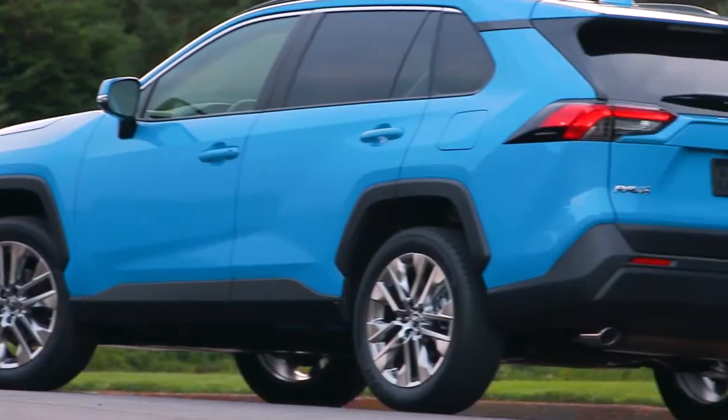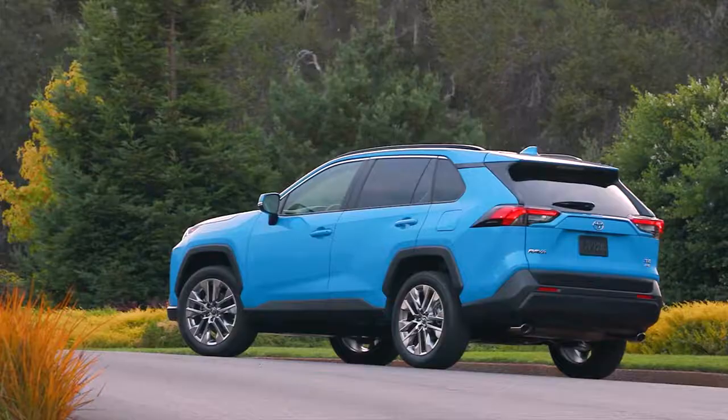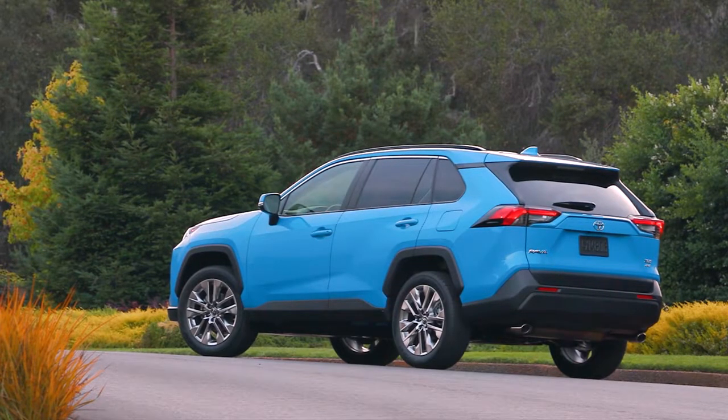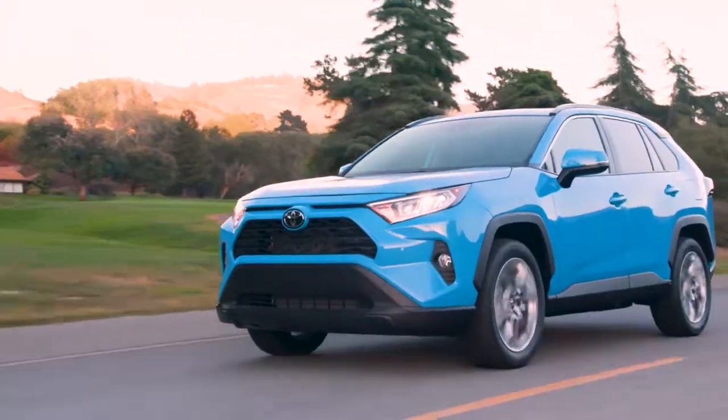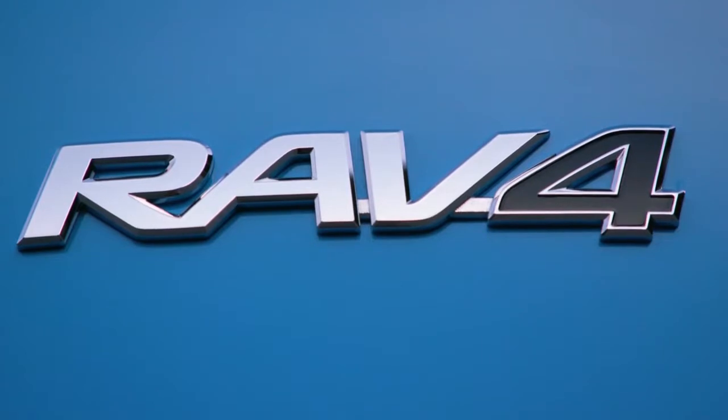Underneath the rear bumper, the dual chrome exhaust tips show off a powerful look when seen from behind. An available rear spoiler and modern LED tail lights deliver a distinctive appearance and finish off the design. For more information, stop by today and get behind the wheel of the Toyota RAV4.